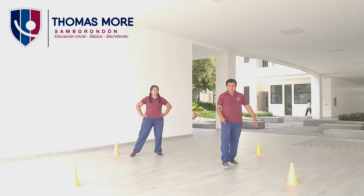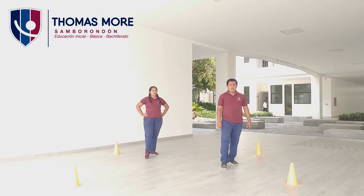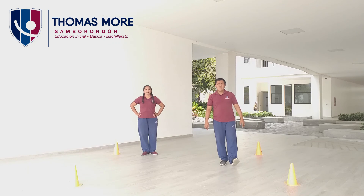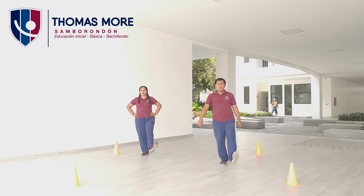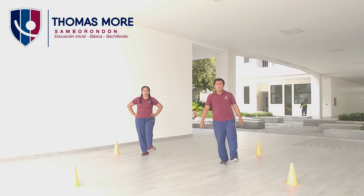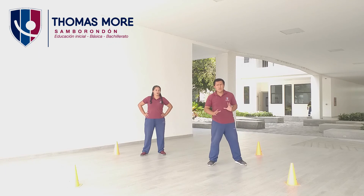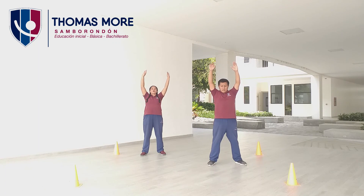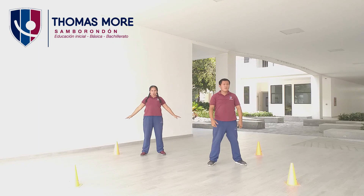Ahora vamos a extender y flexionar el pie en esta posición. Flexión abajo. Uno, arriba, dos, tres, cuatro, cinco, seis, siete, ocho, nueve, diez. Al otro lado. Uno, dos, tres, cuatro, cinco, seis, siete, ocho, nueve, diez. Muy bien. Hacemos unos pequeños ejercicios de respiración. Inhalamos por la nariz y exhalamos por la boca.